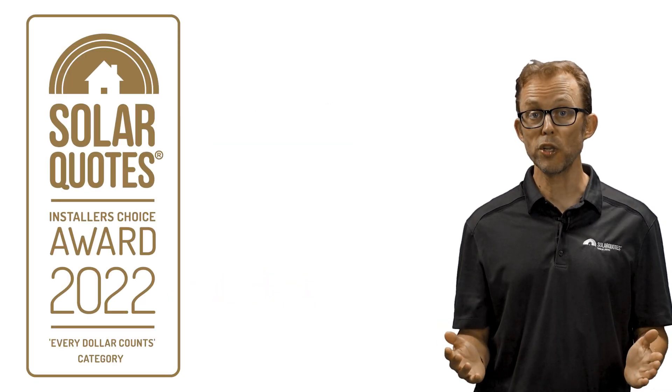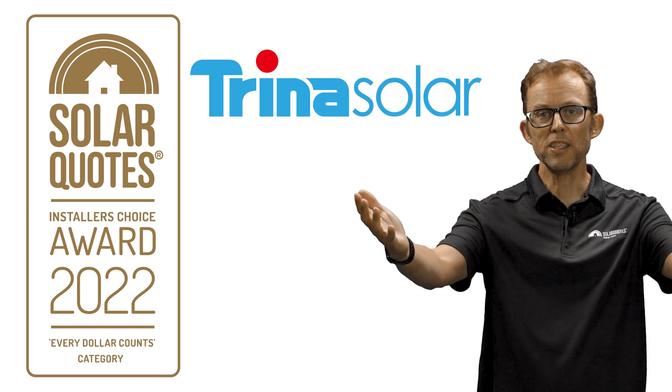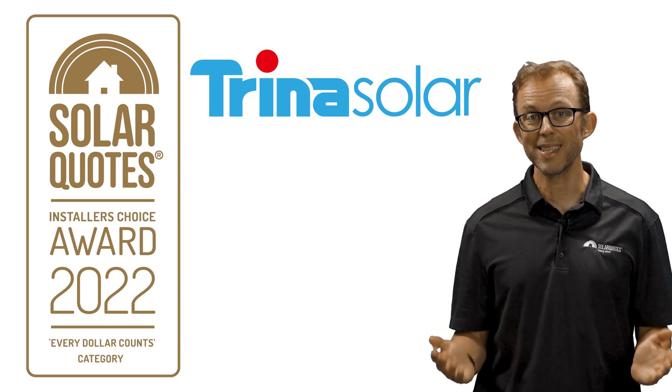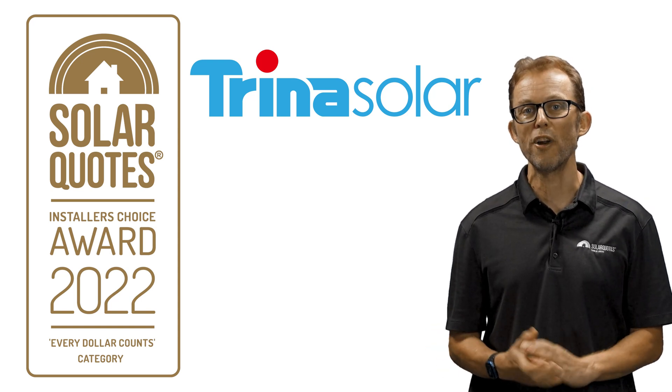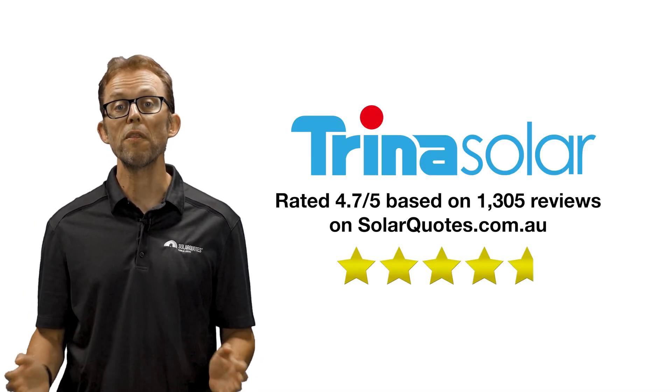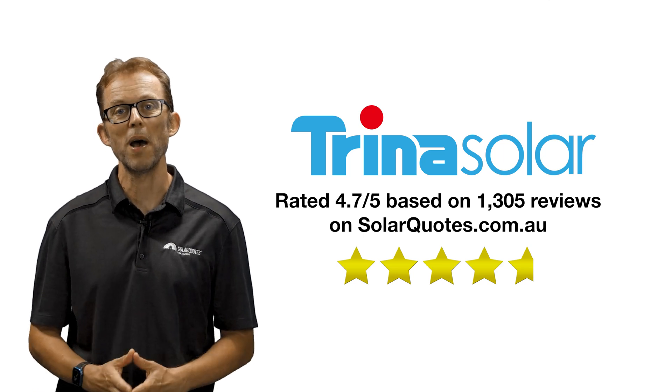First place goes to Trina Solar. They're an even bigger manufacturer than Jinko, ranking as the joint second largest solar panel manufacturer globally. Australian consumers rate Trina really well with a score of 4.7 stars out of 5 from 1,305 Trina Solar Panel reviews.